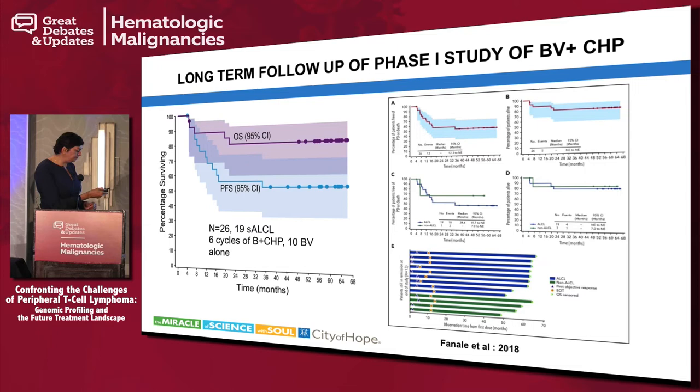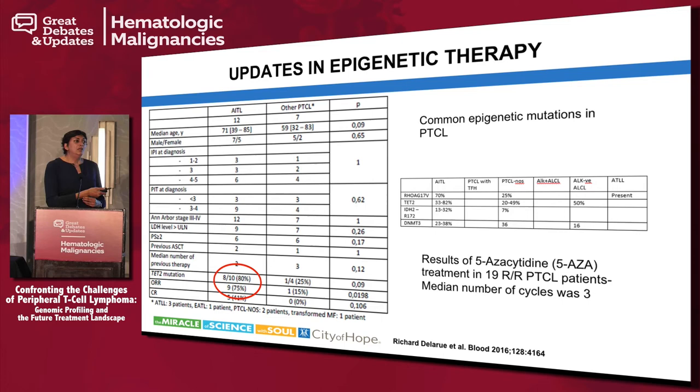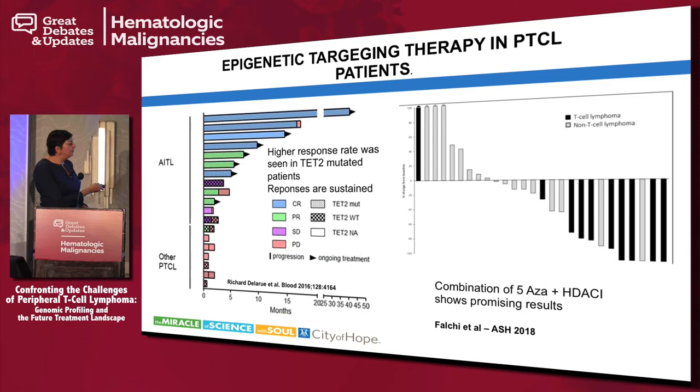CD30-expressing CAR-T cells are also coming — mainly being tested in Hodgkin's disease but an important target. Regarding epigenetic therapy, romidepsin and belinostat are approved HDAC inhibitors. The use of 5-azacitidine as a hypomethylating agent has been studied in PTCL and seems very effective, at least in patients with angioimmunoblastic T-cell lymphoma expressing a TET2 mutation. Patients with TET2 mutations affecting the epigenetic pathway seem to have high response rates to epigenetic agents. The combination of 5-azacitidine with romidepsin was presented at ASH, with sustained responses in TET2-expressing AITL patients.